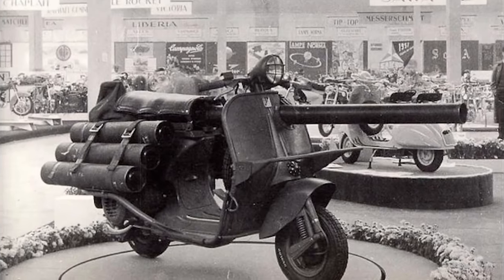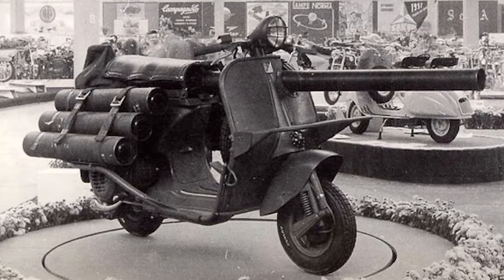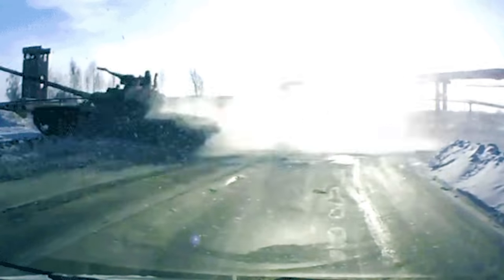From badass Punishers to Bazooka Vespas, here are 15 of the coolest military vehicles!